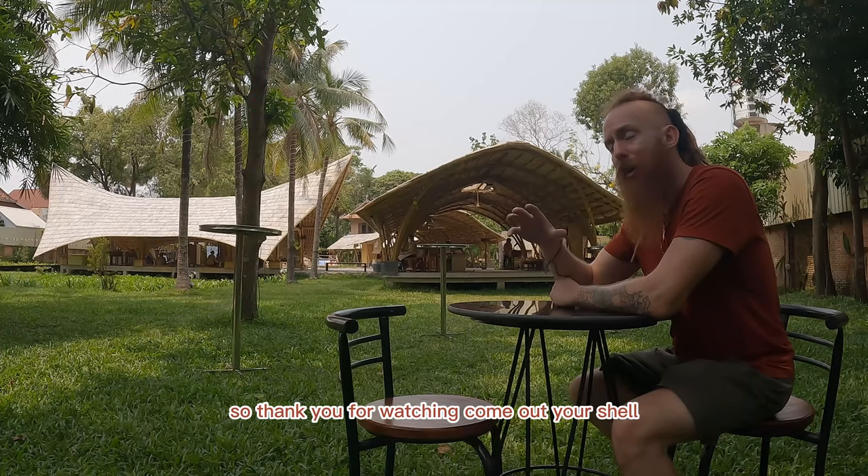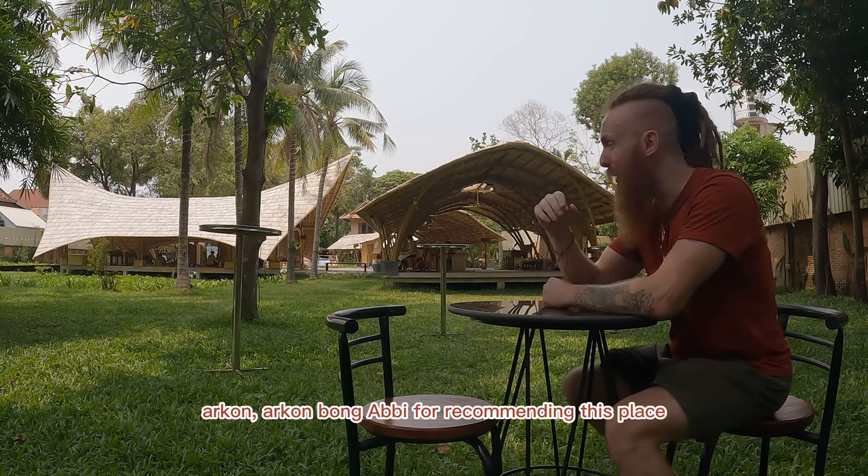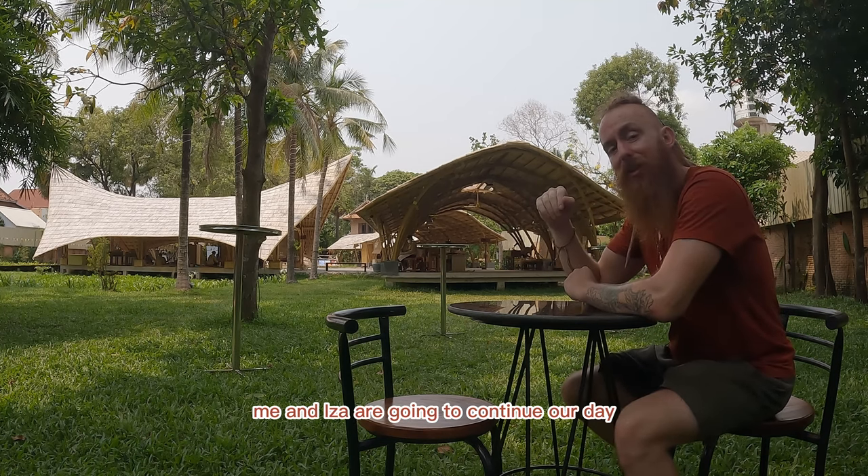Thank you for watching, come out of your shell. Our good bong Abbey for recommending this place. Me and Isa are going to continue our day — very nice, peaceful.